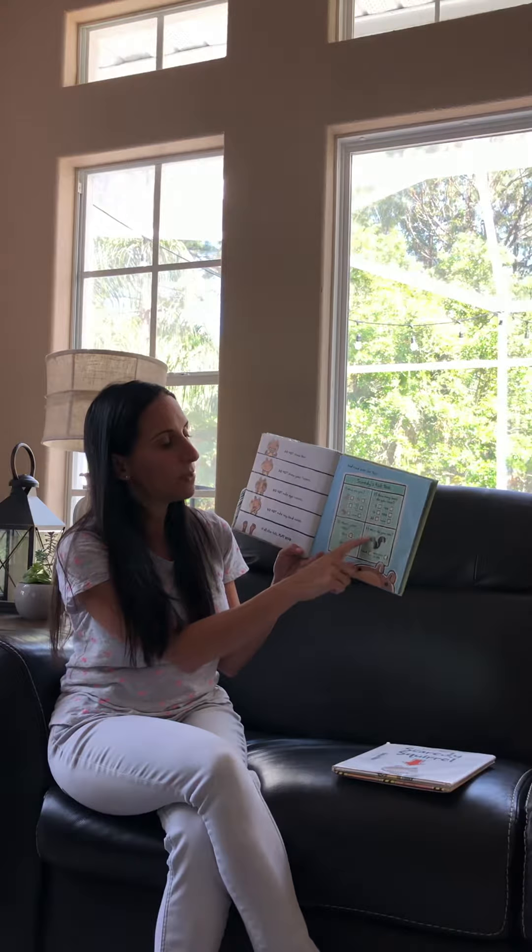Scaredy Squirrel points to his name tag and smiles. Hello, my name is Scaredy Squirrel. Then he starts chasing his new friend, Buddy. They play fetch, they play hide and seek, and they play dead. Buddy seems like a fun friend. Scaredy Squirrel forgets all about the goldfish.